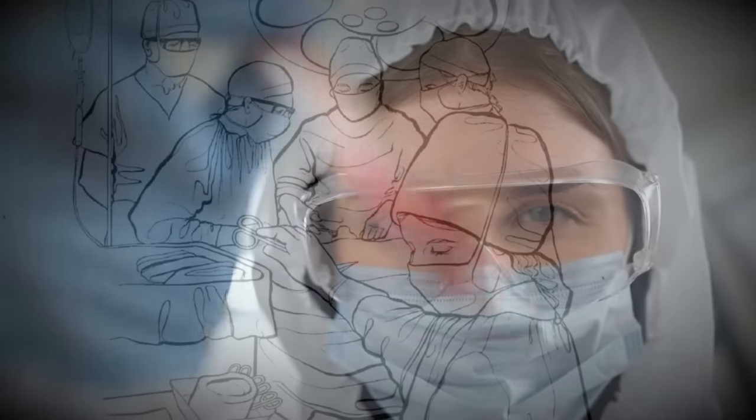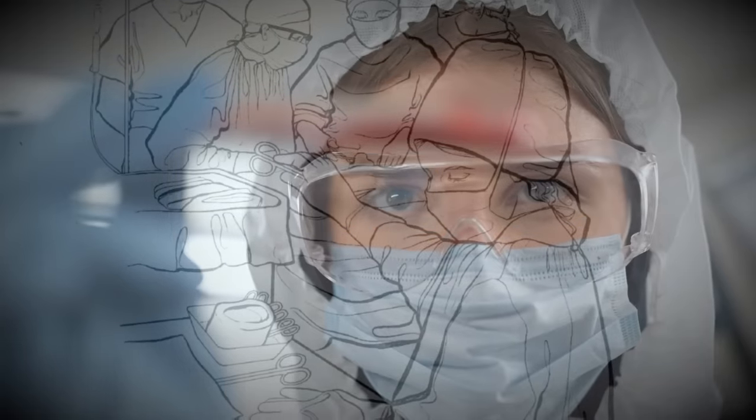Our blood is a vital component in all of us. To be dealt a hand in life in which there is a genetic issue with it is bad enough, let alone then becoming infected with HIV or Hepatitis by accident. Today we'll be looking at the infected blood scandal, and welcome to Plainly Difficult.